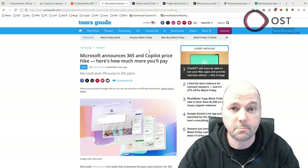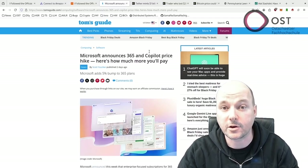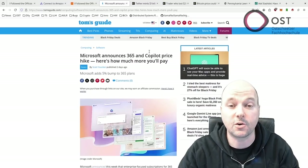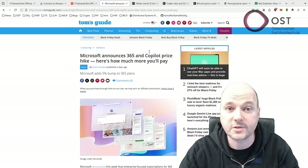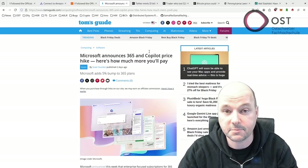Microsoft's strategy is clear: they want to encourage customers to choose annual subscriptions over monthly payments. When companies pay annually, they're not just committing money — they're committing to Microsoft's ecosystem for an entire year. Once documents, communications, and workflows are embedded in that system, switching to another provider becomes increasingly difficult and expensive.